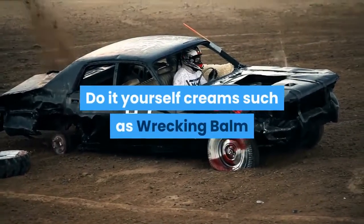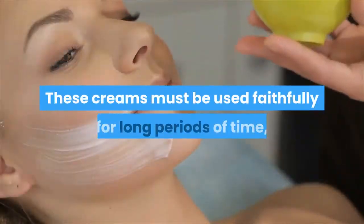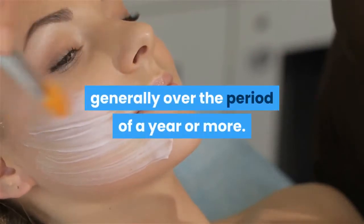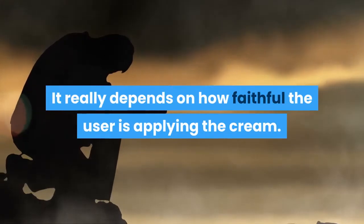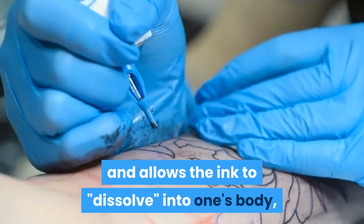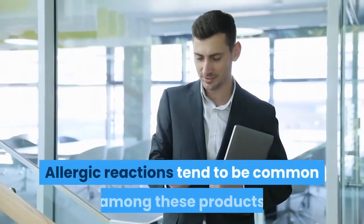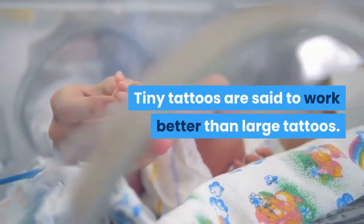Do-it-yourself creams such as Wrecking Balm or Tat Be Gone are also available for tattoo removal. These creams must be used faithfully for long periods of time, generally over a year or more. Over time, the cream breaks up the pigment and allows the ink to dissolve into the body, fading the tattoo and leaving the person with clear skin. Allergic reactions tend to be common, so it's important that the user knows what they're using. Tiny tattoos are said to respond better than large ones.